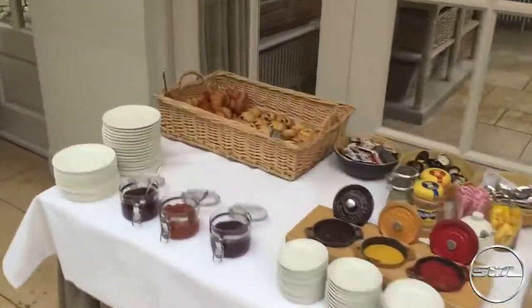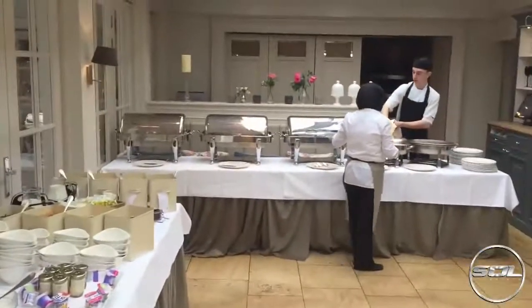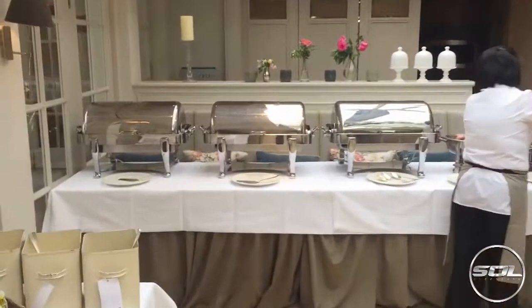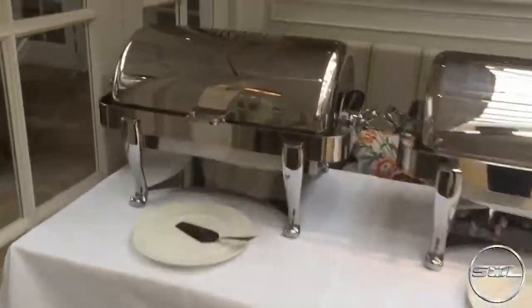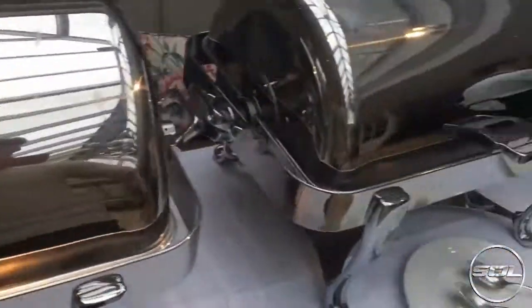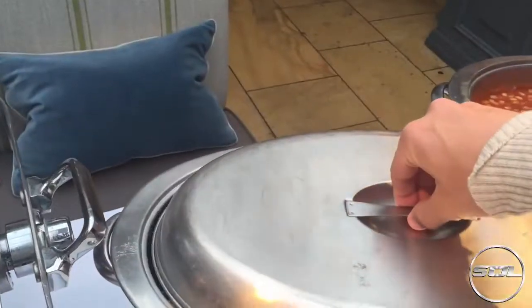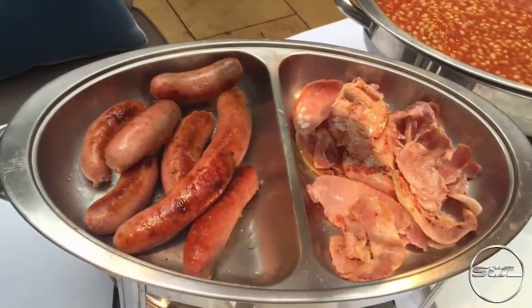Breakfast is served - this is the French corner. I assume that is all the cooked food. Where is the meat? Find it. There's the meat - that looks good.